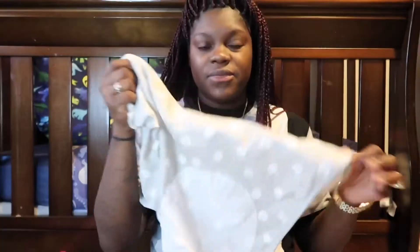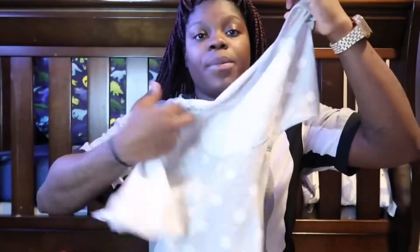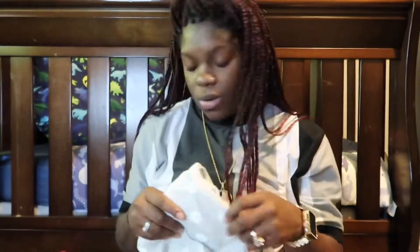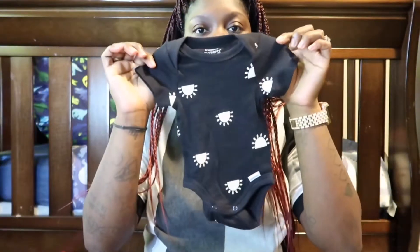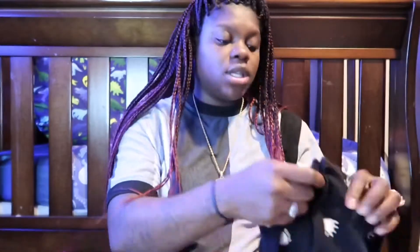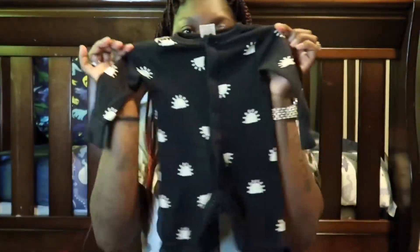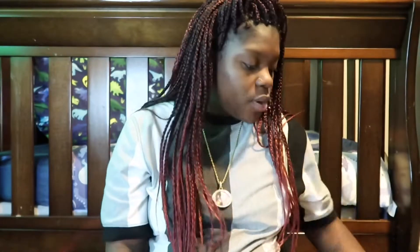Now I'm going to show you what I'm bringing for baby. Starting with his little swaddle — just one, probably for after his first bath since he'll be swaddled with the hospital's blankets otherwise. Then I have his coming home outfit: a newborn onesie, a sleeper that goes with it, mittens, socks, and two pairs of plain white socks to wear at the hospital.